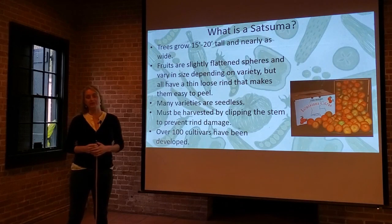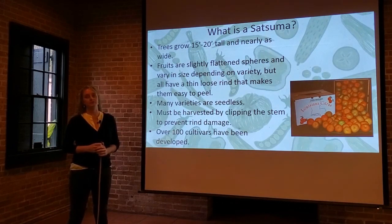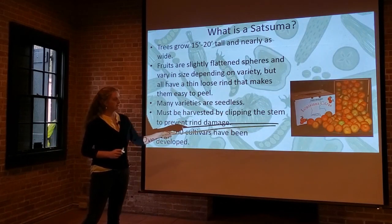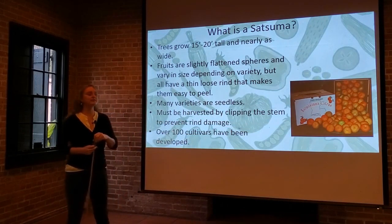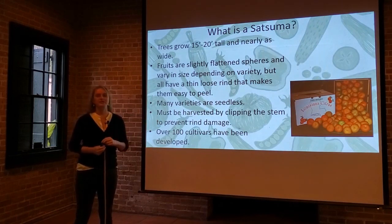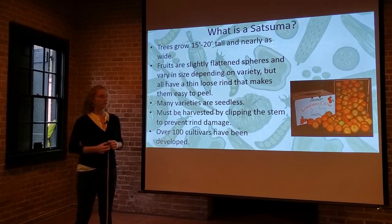Over 100 cultivars have been developed over time, and we're going to take you through some of the most common ones. I do want to point out that in this photo it looks like there are some green satsumas in that box — however, everything in there is fully ripe. Satsumas can be ripe with a green rind, and you really have to test them to see if they're ready. As soon as you see a hint of orange, you know those satsumas are ripe. But once we get into early September, it's time to start monitoring and checking your trees — clip a fruit off, peel it, taste it, and see if they're ready.